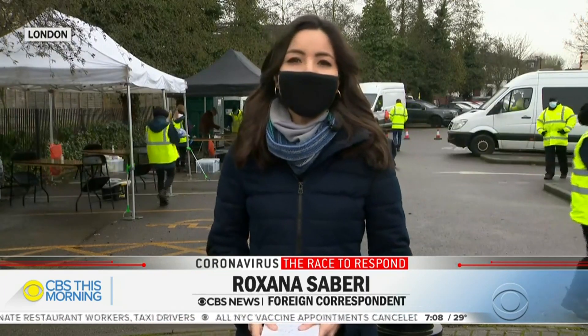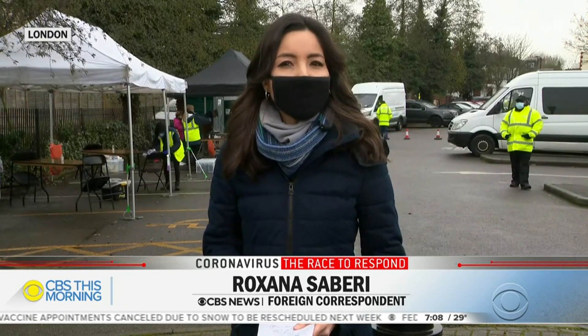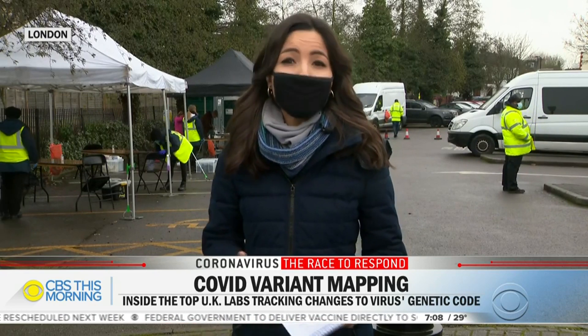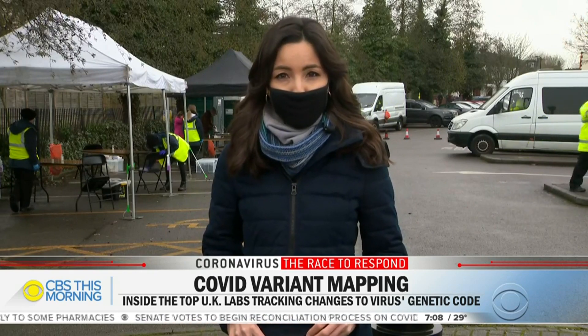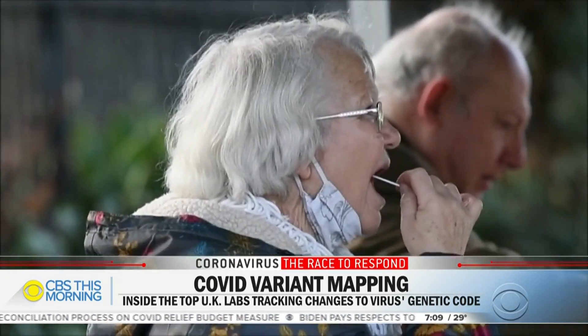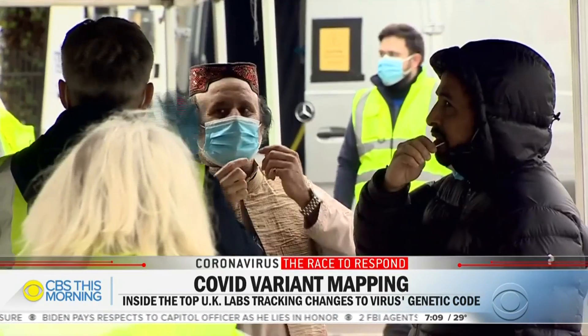People here in this neighborhood are getting tested for the variant first detected in South Africa, and now scientists here are warning that the UK variant might be mutating in a way that mimics it. The good news is this country has become very skilled at hunting for mutations.